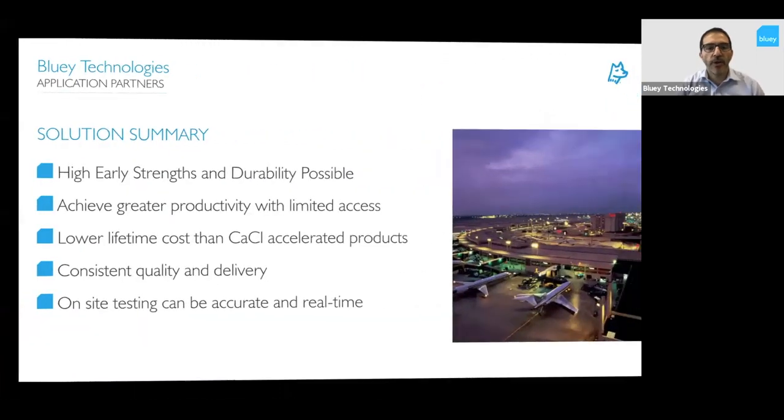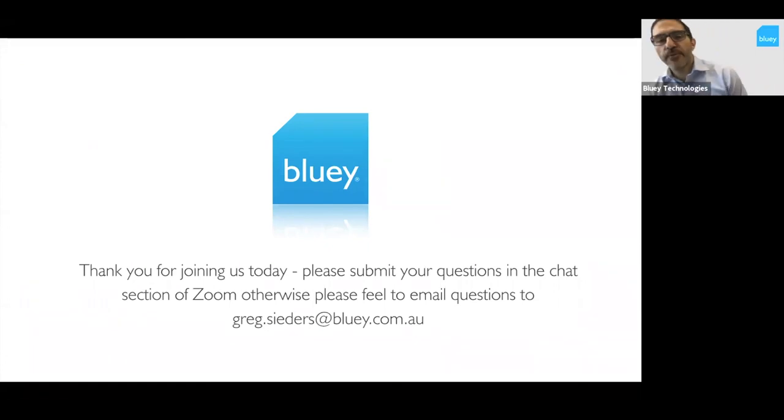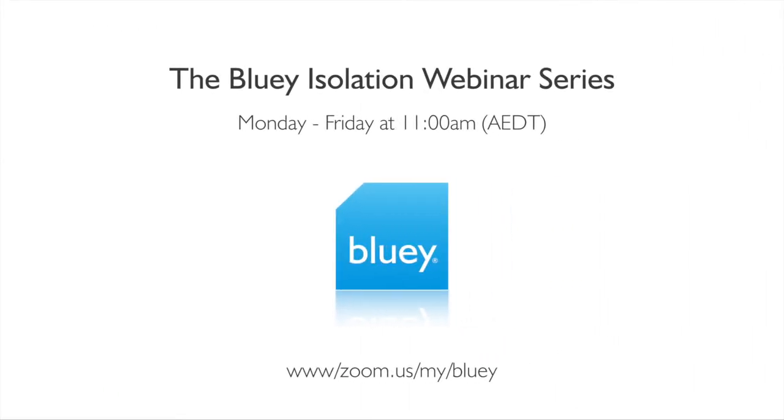In summary: high early strengths and durability are possible with a fast set. We can achieve greater productivity with limited access, particularly for night works. There's a lower lifetime cost using calcium sulfo-aluminates compared to calcium chloride accelerated products. We can now achieve consistent quality and delivery, and onsite testing can be far more accurate and in real time. Thank you very much for joining us today. You can email Greg or myself — I'm daniel.bosker@bluey.com.au — with any questions, or feel free to type in the chat. We hope to see you tomorrow and appreciate your company today.